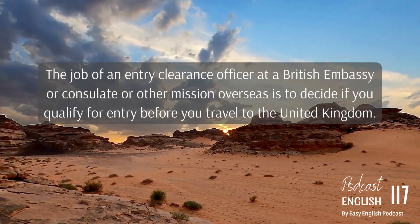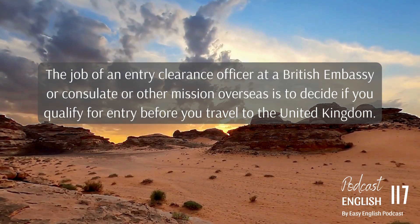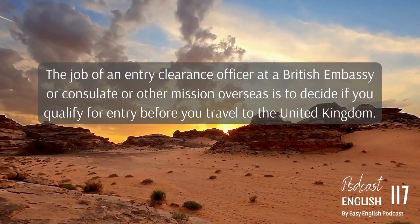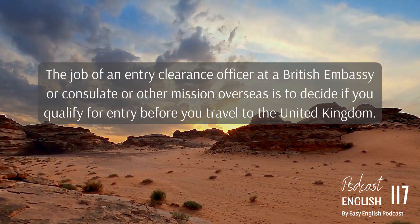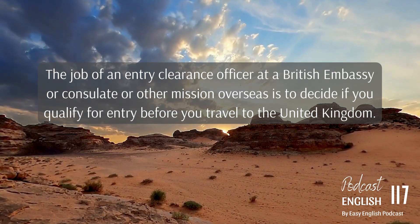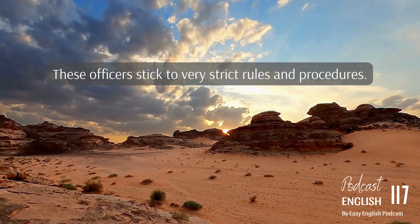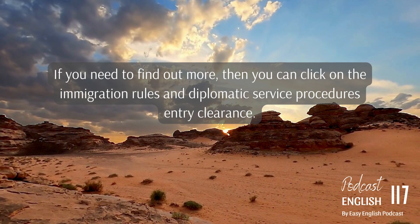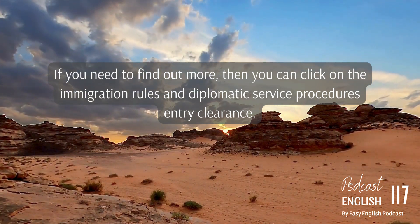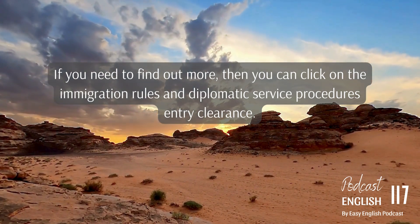The job of an entry clearance officer at a British embassy or consulate or other mission overseas is to decide if you qualify for entry before you travel to the United Kingdom. These officers stick to very strict rules and procedures. If you need to find out more, you can click on the immigration rules and diplomatic service procedures — entry clearance.